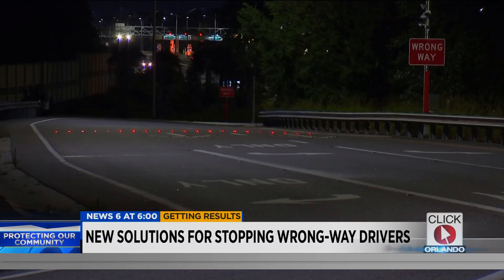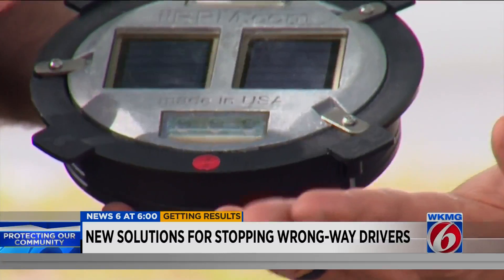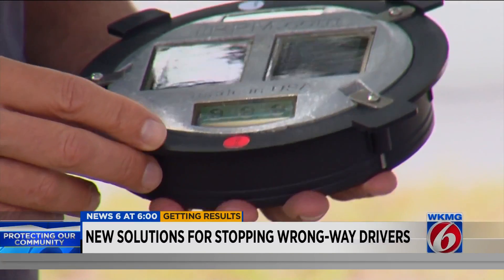If you're going down the wrong way of a ramp, you'll see these lights — these LEDs are just pointing in one direction, and that's the wrong way.